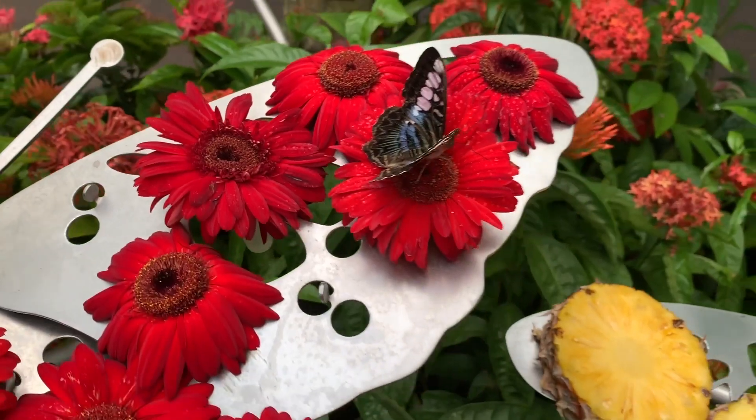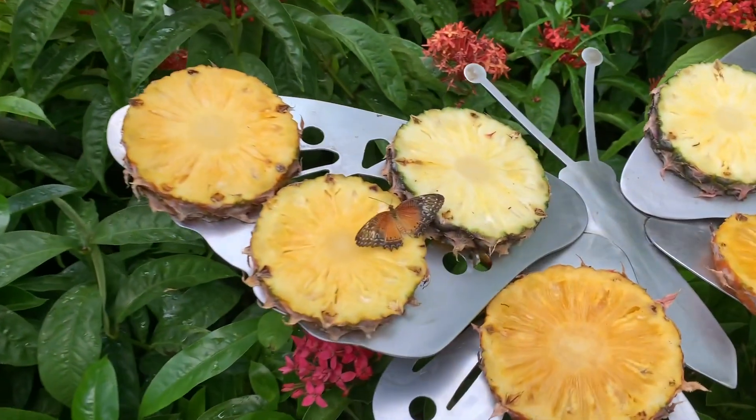Many hours later, we are officially in Singapore, about to go through customs. That was a long flight, but it was actually really nice so I can't complain. We're about to FaceTime the kids. We're at Changi Airport right now, in the butterfly garden.